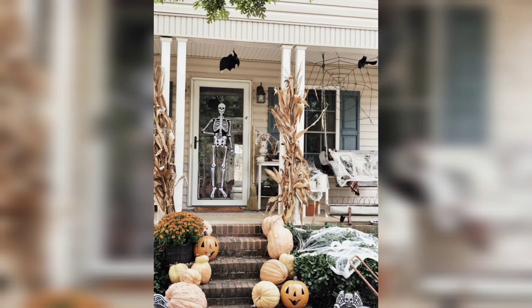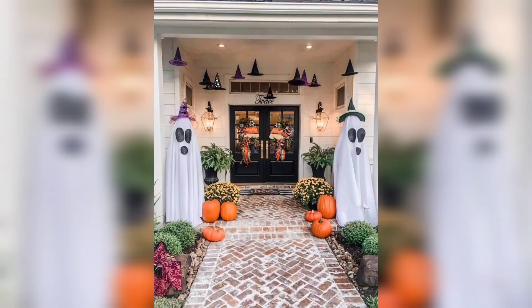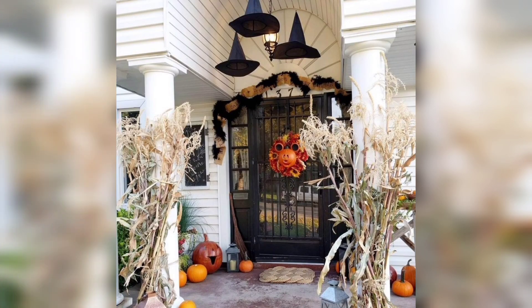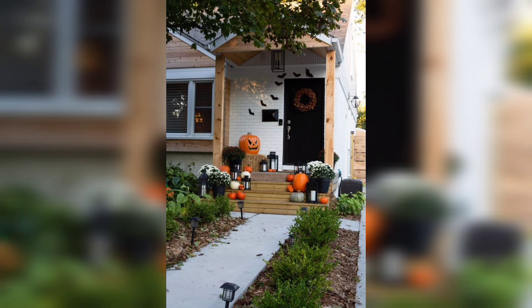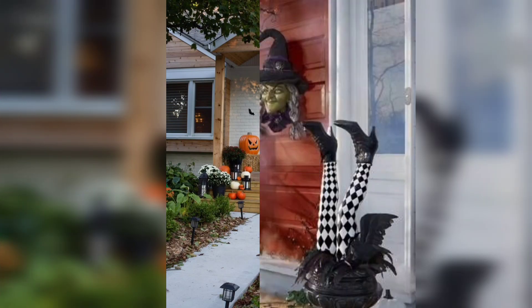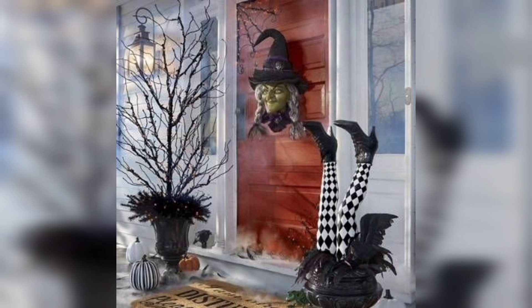Hello viewers, welcome back to Home Adorn channel to define your home interior design. In this video you are going to see unique and awesome Halloween front porch decorating ideas, so watch the video till the end and you would love to find your own style.